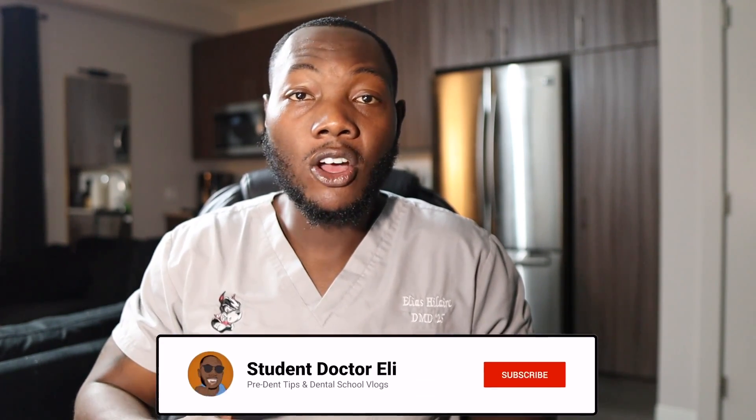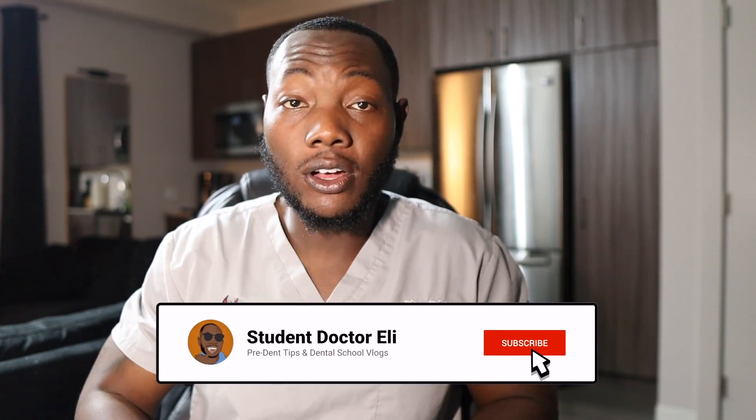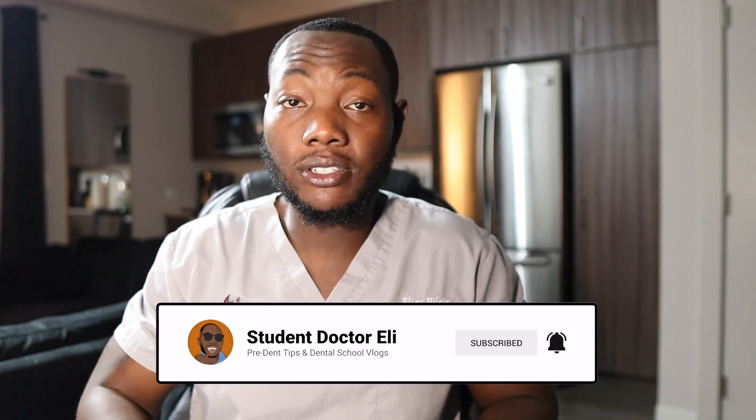If you're new to the channel, my name is Eli and I'm a third year dental student at Boston University Goldman School of Dental Medicine. On this channel I make dental school vlogs as well as videos with advice for pre-dental students, so if this is something that interests you please make sure you subscribe, share the channel with a friend, and definitely if you like this video leave a like and leave a comment if you have any more questions.